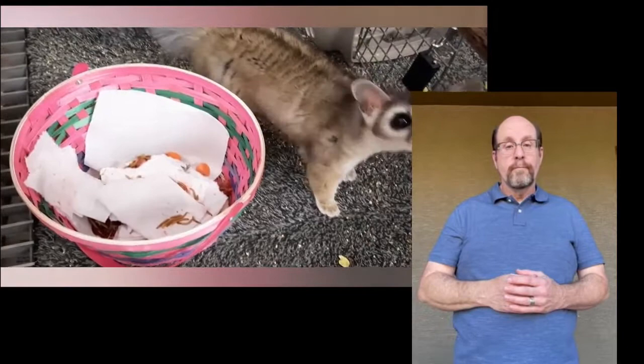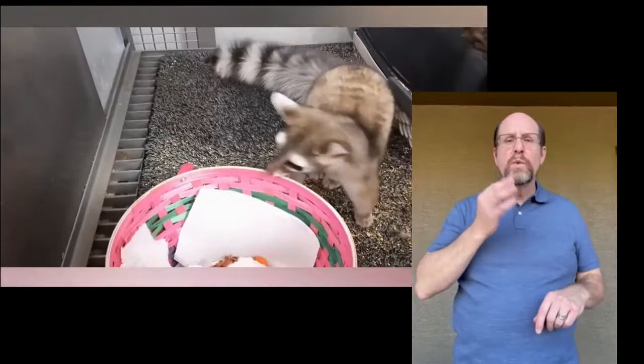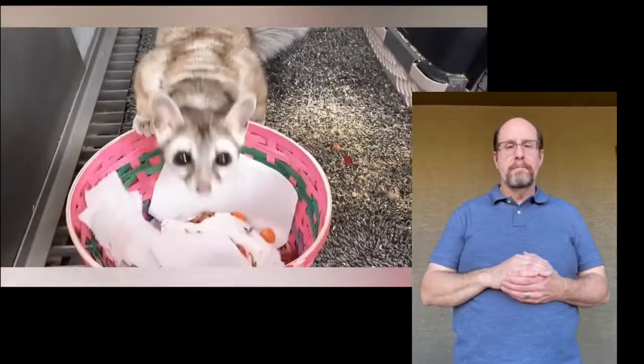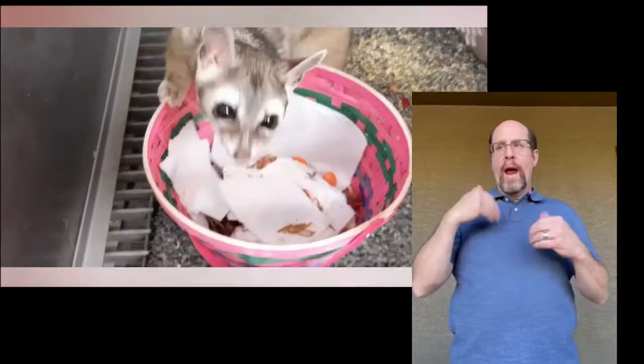Ring-tails are omnivores, meaning that they eat both plant material and animals. Bisbee does a great job of devouring many types of vegetables and fruit, as well as different types of meat. Most of his days at Liberty Wildlife are spent sleeping, but it is obvious each morning that he has quite the active nightlife. While our mission is to get wildlife back out to where they belong, we are happy to be a refuge for animals like Bisbee, who don't have that option.